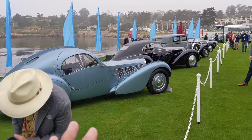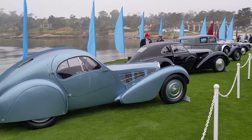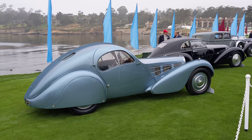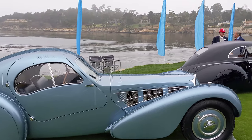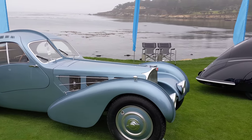Here we go — this is the Type 57 Bugatti Atlantic, one of only three in the world. Amazing fastback design from 1934, I believe. The design has a really neat feature where there's a riveted flange on the fenders and all the way down the center of the car. It is truly spectacular — a real Pebble Beach car.